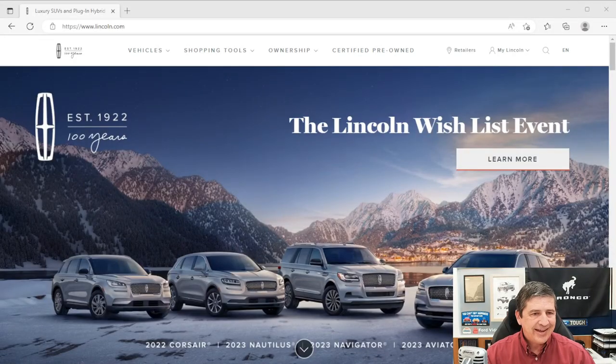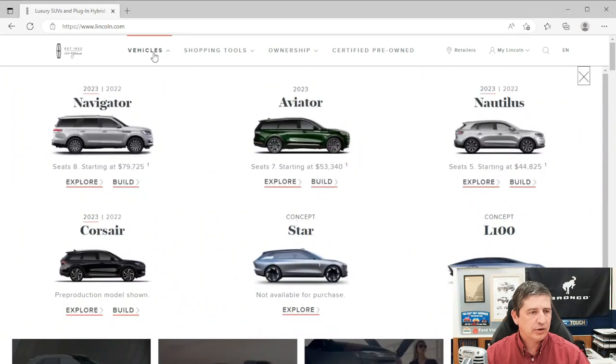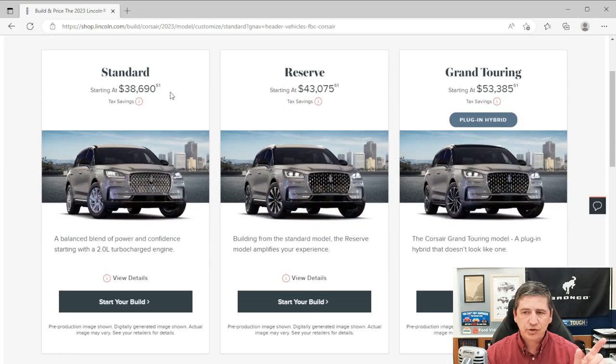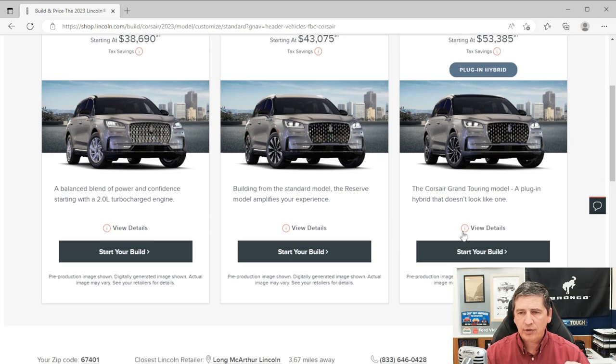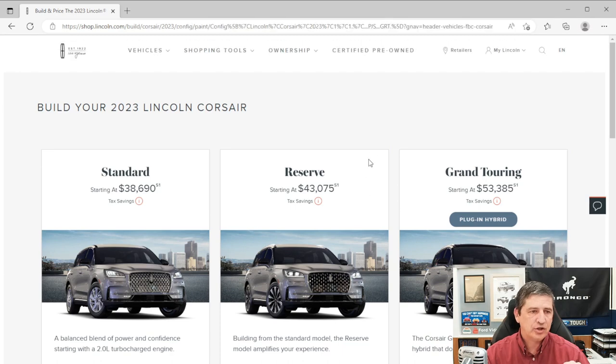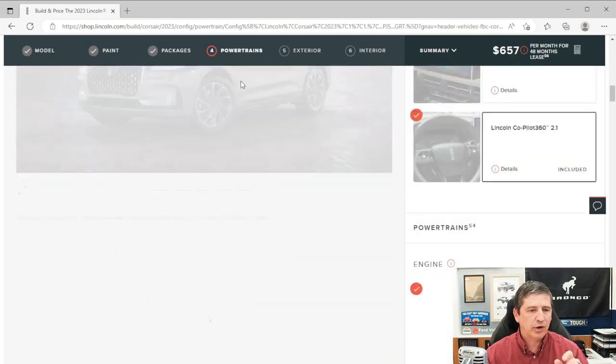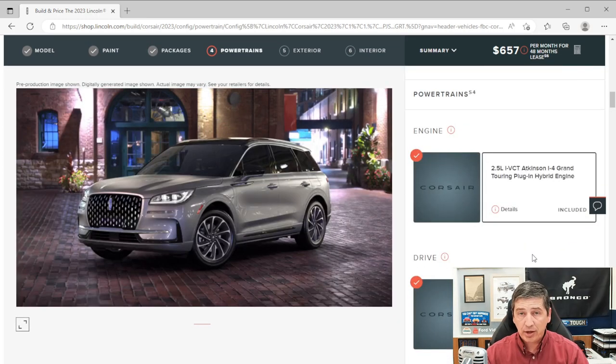We're going to use Lincoln's website to go through this. If you go to lincoln.com, then go to vehicles, you can go down to the Corsair and explore or just dive in and build your own. We've done videos on the standard trim and reserve, and now we're talking about the Grand Touring. It starts at $53,385 and it is a plug-in hybrid.